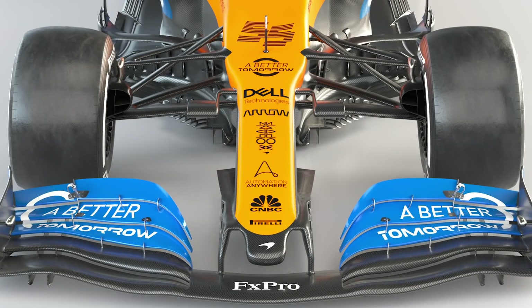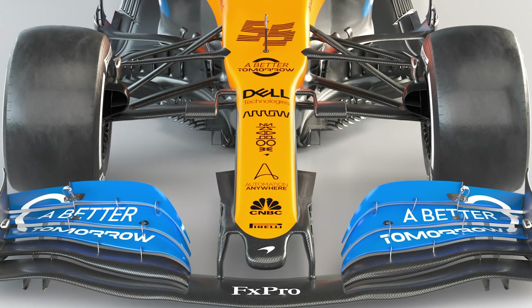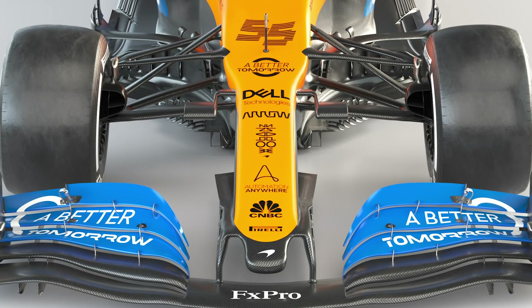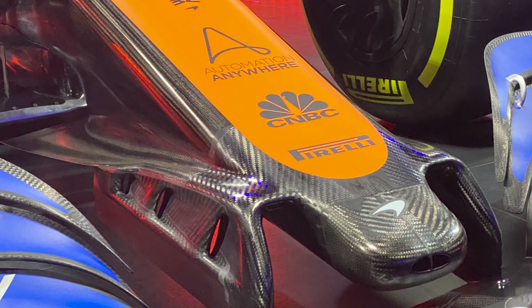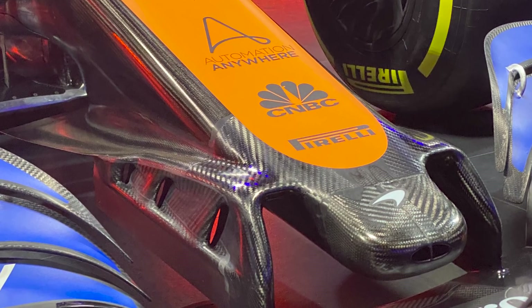McLaren has joined Red Bull in revealing a car with a slightly narrower nose for this year. The Mercedes-style cape just behind the nose manages the airflow that travels underneath the chassis and into the bargeboard area. The tip of the nose still features slots that enable more air to be channeled under the centre of the car.